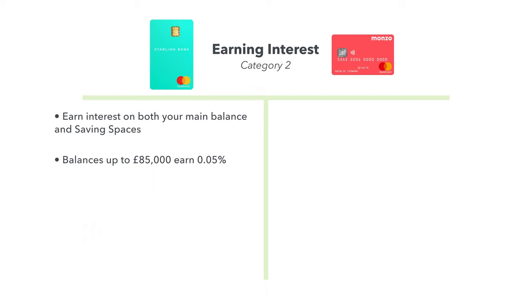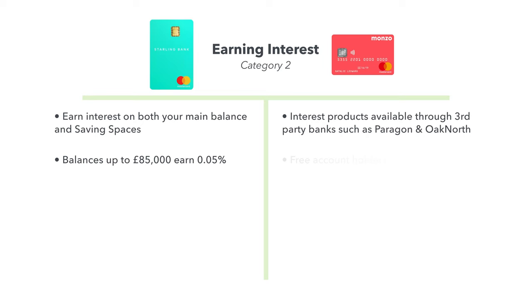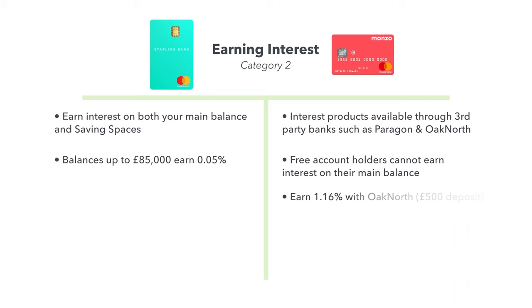Any money you hold in a Starling saving space contributes towards the interest your account earns, so you'll earn 0.05% on balances up to £85,000 between both your main account and any saving spaces. With Monzo, you can earn interest on your saving pots through third-party banks such as Paragon and Oak North, although free account holders cannot earn interest on their balances. You can, however, right now earn up to 1.16% with Oak North on a long-term saving pot — you just have to deposit £500 and not withdraw for 12 months. And unlike Starling, they have a number of other saving products available with interest ranging from 0.11% all the way to 1.16%. With that in mind, I'm going to give this one to Monzo. I think if you're serious about utilising their saving pots and not just looking to earn a little bit of interest on your main balance, then they are the better choice.